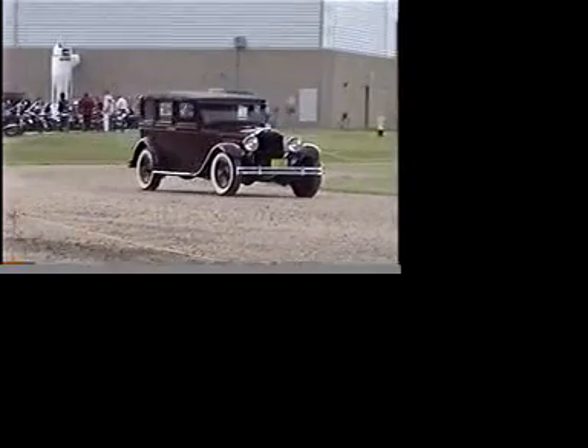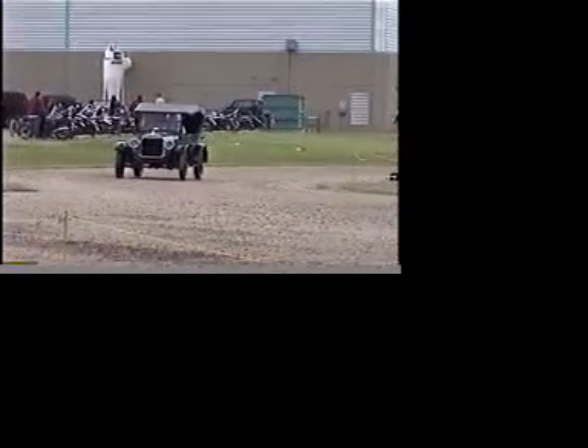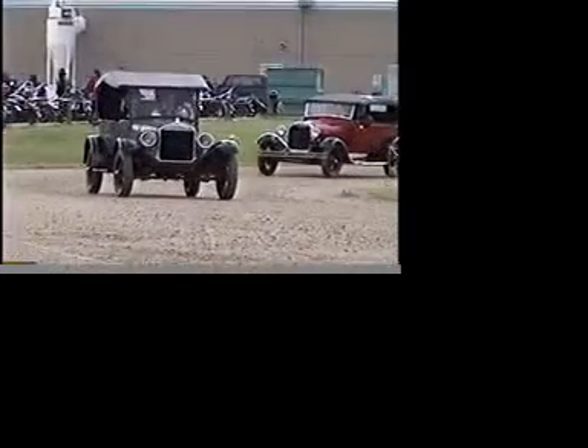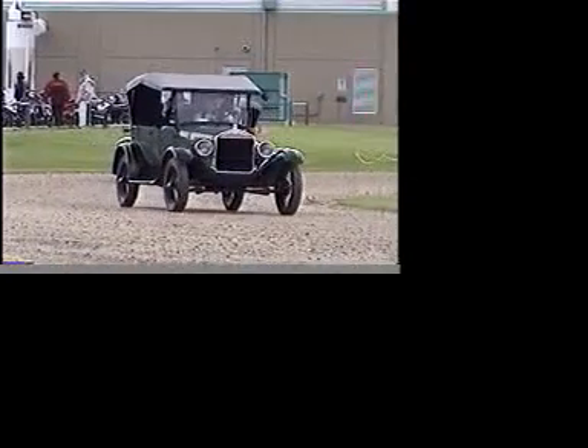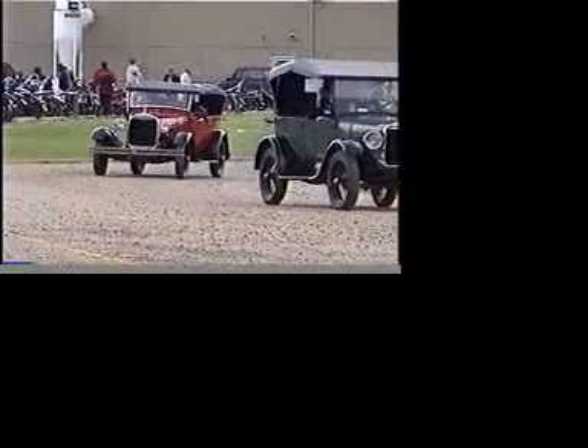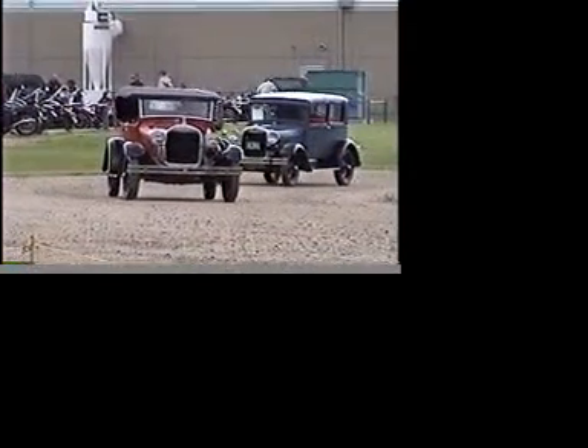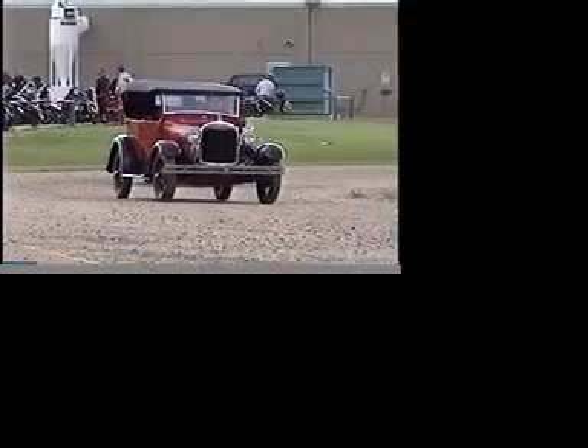Hello there. How are you? Just fine. Hey, your name is? Clubham. And Cliff, whereabouts are you from? Edmonton. Terrific. Tell us a little bit about what you're driving here, Cliff. Well, it's a 1929 Ford, Ford Lodge. It's Bay Thomas. Not too many of them built.